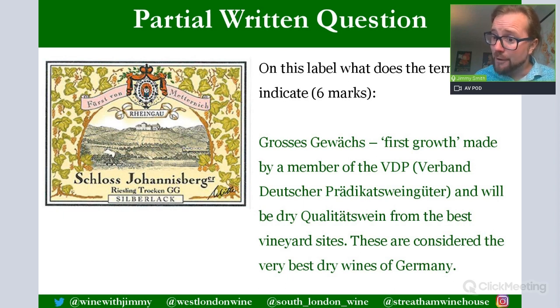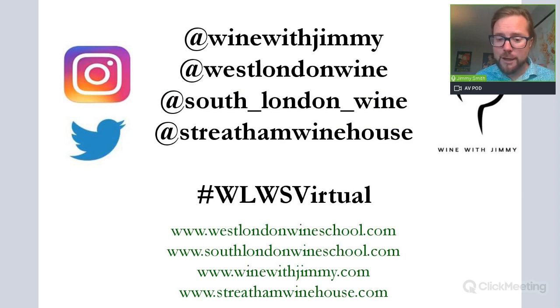That is the presentation on the Rheingau and German wine laws. Remember, this is one of three videos for the German section — one on the Mosel and Riesling, this one on the Rheingau and wine laws, and a third on other German regions and grape varieties. Please leave comments or questions below on YouTube or Vimeo, or get in touch on social media. Good luck for your exam, and if you are in London, please come and see us for a class, a glass, or a bottle.